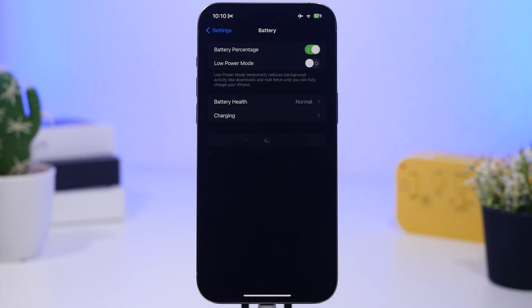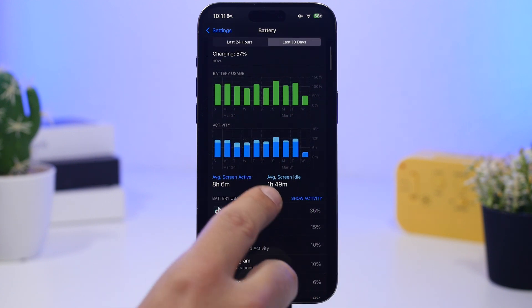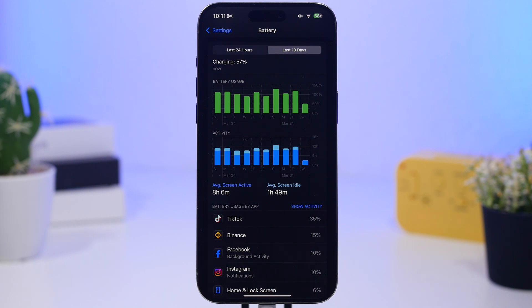There will also be apps that drain battery — either poorly coded or just inherently heavy. Go to Settings, then Battery, then look at the last 10 days and check the apps listed there. If you see an app you haven't been using much but it's still high on the list, it's consuming more battery than it should. If apps you use for only a few minutes a day are consuming a ton of battery, remove them and find a better alternative on the App Store.